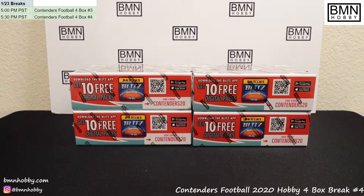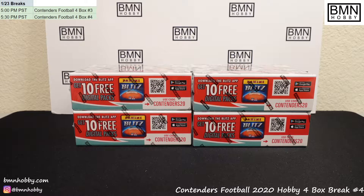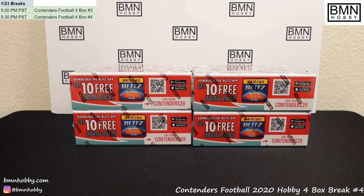Hey everyone, welcome to BMN Hobby Breaks. Today we'll be breaking four boxes of Contenders Hobby Football 2020. Before we get started, please give us a follow on Instagram at bmnhobby — it's on the bottom left. We'd love to tag you in your hits, and you can check there for when we're going to post breaks.